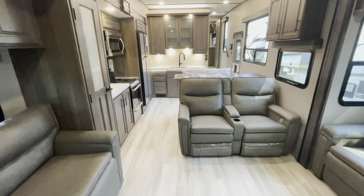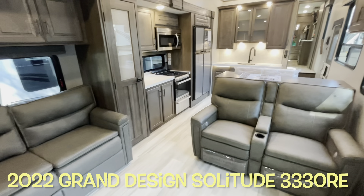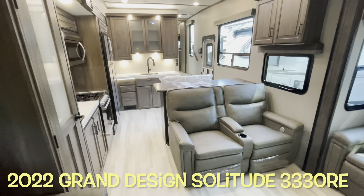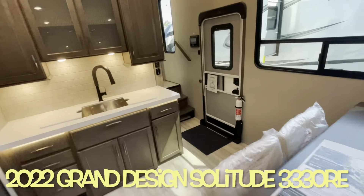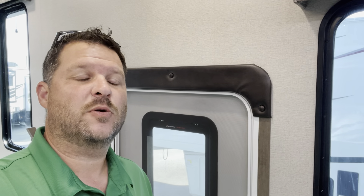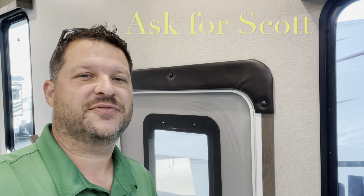Your brand new 2022 Grand Design Solitude 3330RE. We'll work our way outside and take a look out there. Before we head outside, remember, if you're coming to the lot in Yorktown to look at this or any other camper in person, make sure you ask for Scott.